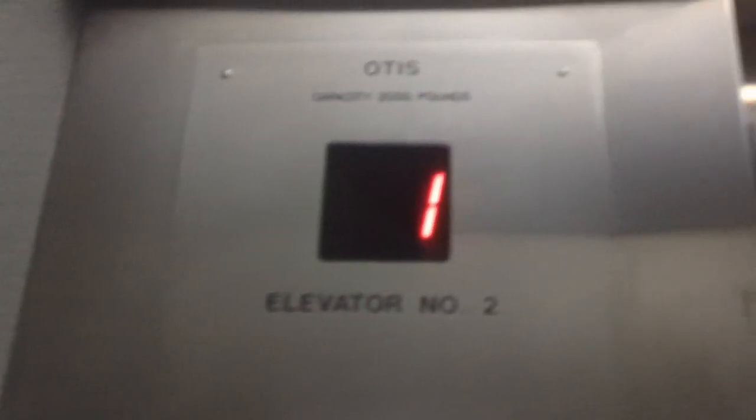Press the basement floor button and the 10th floor button — really awesome. That was pretty fast, wasn't it? Very fast elevator. Yeah, very fast elevator. Very nice.